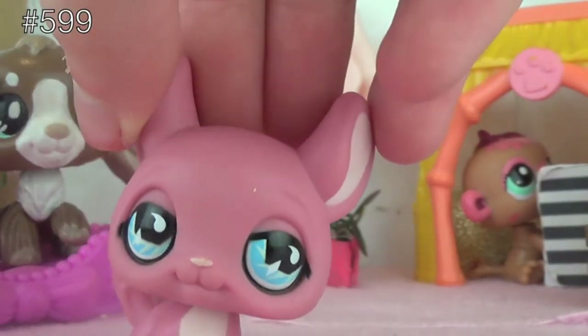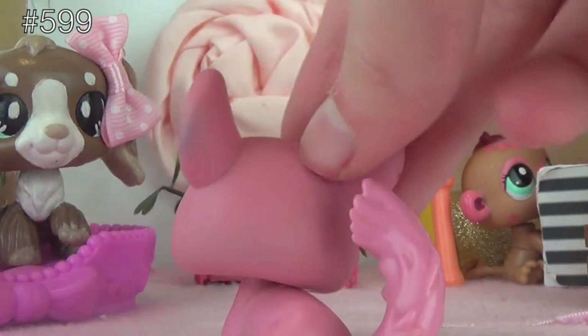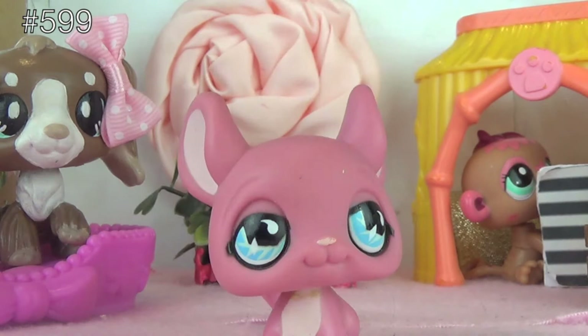Next up is this one. Its number is 599 and as I said in my whole video, I find it to be super duper unique. It's got a base colour of pink and some lighter pink highlights. I really love this one and I hope you guys love it too!